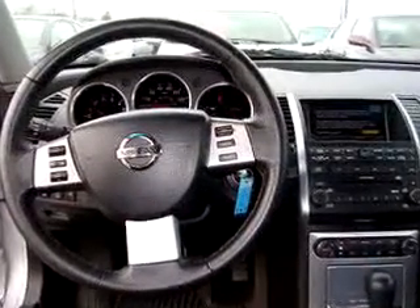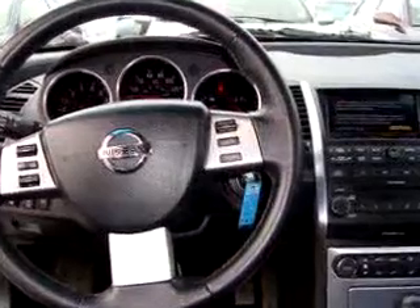Enjoy the drive and have peace of mind in this 07 Nissan Maxima 3.5 SE. See us at Johnston's Toyota today.